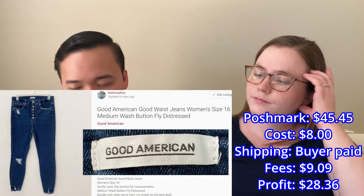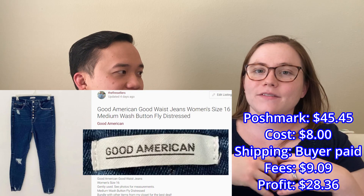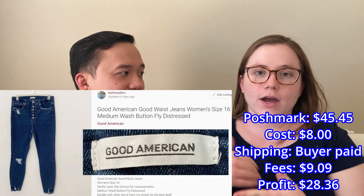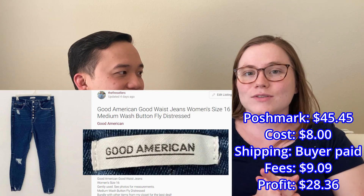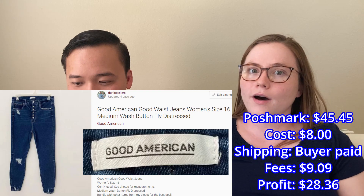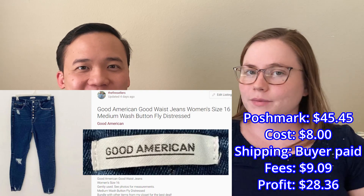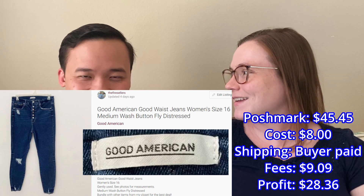We sold these jeans by Good American as part of a bundle, priced at $45.45 on Poshmark. I have a 15% offer on all bundles, so the person bought it at 15% off, and I calculated that price out of the whole bundle. We picked these up at a thrift store on our babymoon — it was our first time finding Good American, so that's definitely a brand to be on the lookout for.